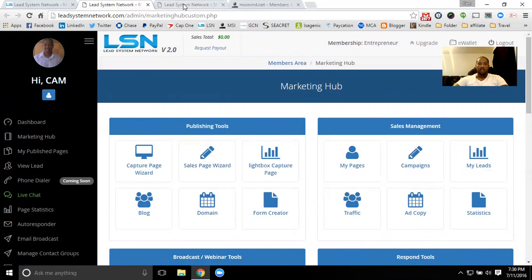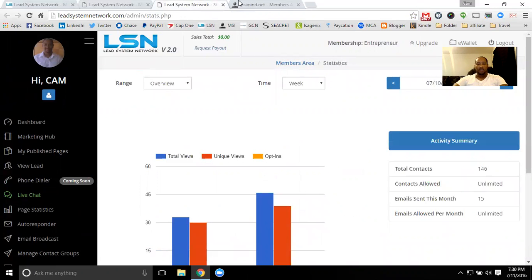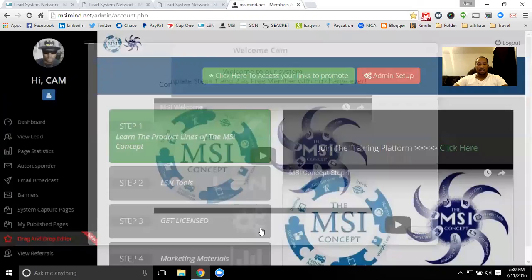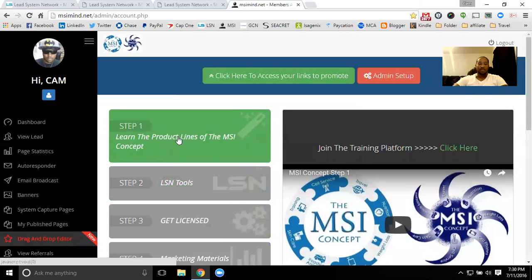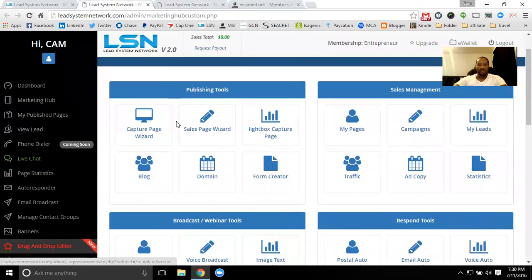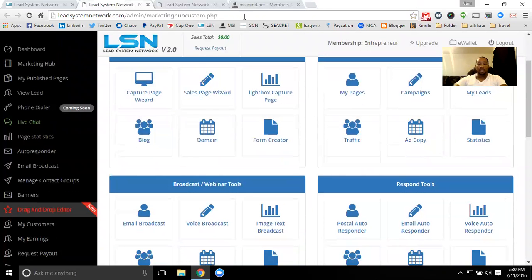When you get with LSN, you have different options. You can become a customer and just use the system, or upgrade to a pro membership where you can market the system and start to earn off of it as well. Or you can be an entrepreneur on this system and get your own customized login and system — like I use for the MSI concept every single day. You can get a step-by-step system that you can customize to your opportunity, your training, whatever you want your members to stay connected with you on. Either way, they're all great options with instant duplication.